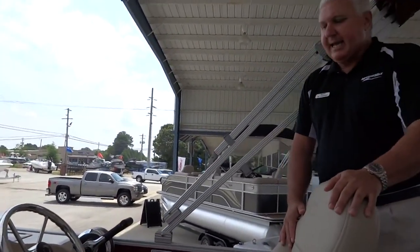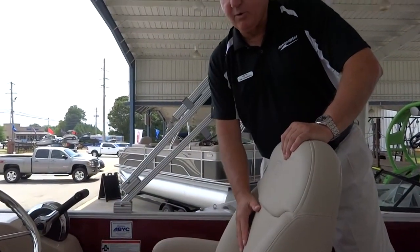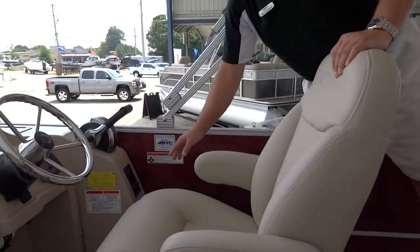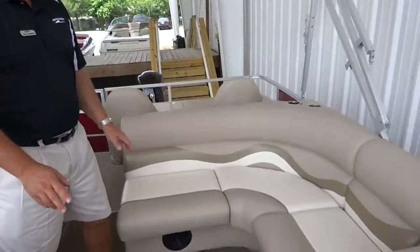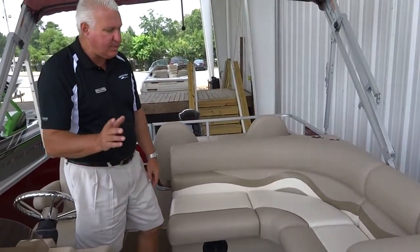You've got upgraded captain's chairs — this one lays back, swivels, the armrest comes up and goes back and forth — very comfortable, with a cup holder for the captain. Corey's sitting on the L-shaped seat. This is nice if you've got passengers or people that just want to go out for a nice ride and enjoy the sun.